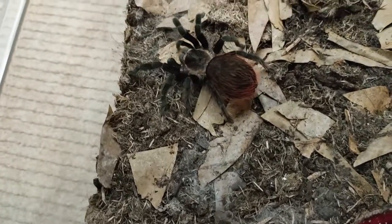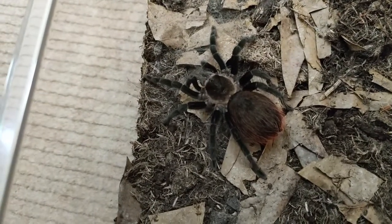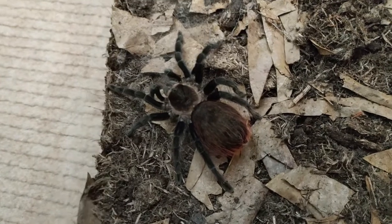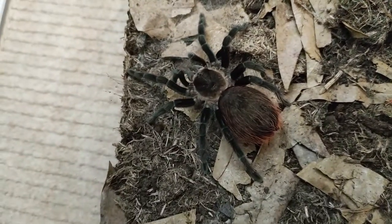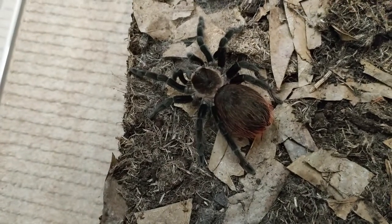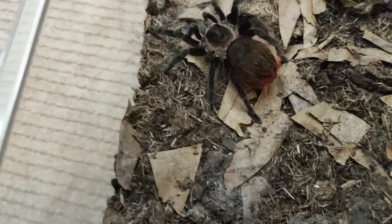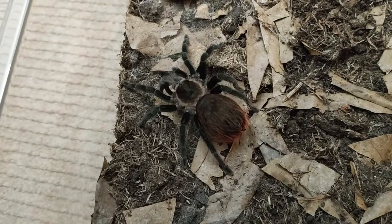A simple and easy care video for the Tliltocal vagans, formerly known as the Brachypelma vagans. My girl's on a diet — as you can see the size of her abdomen compared to her carapace, this girl's on a diet for now. She keeps pushing the mulch out. Medium growth species, a stunning little spider — highly recommend getting one in your collection.